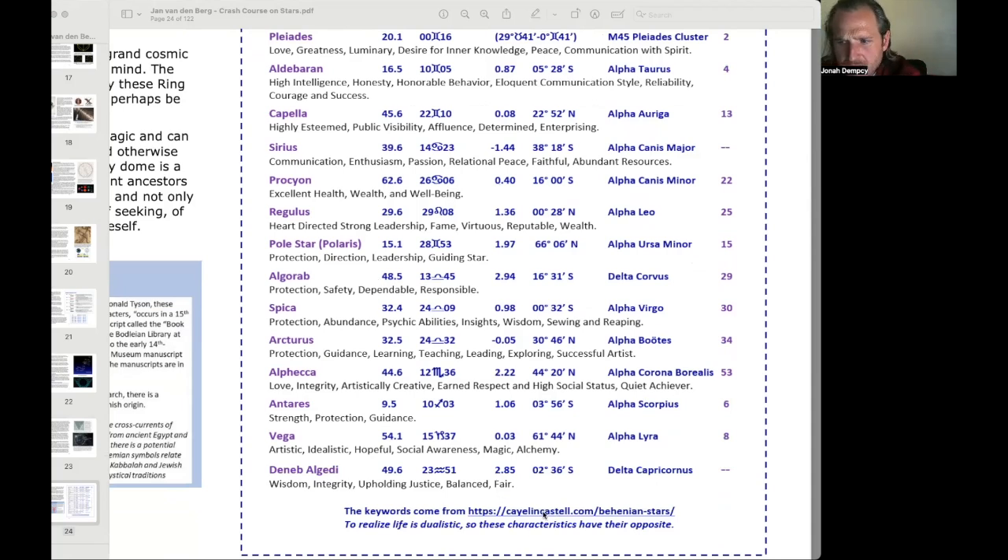These keywords come from kaylincastell.com on Behenian stars. To realize life is dualistic, so these characteristics have their opposite — absolutely.